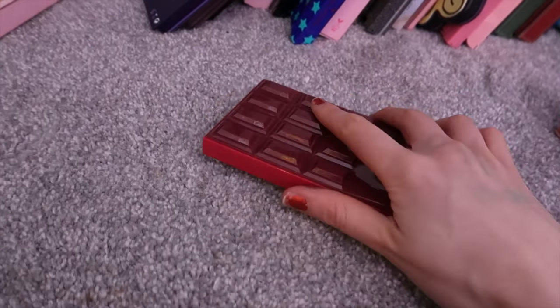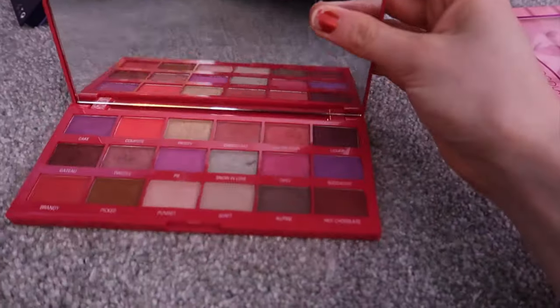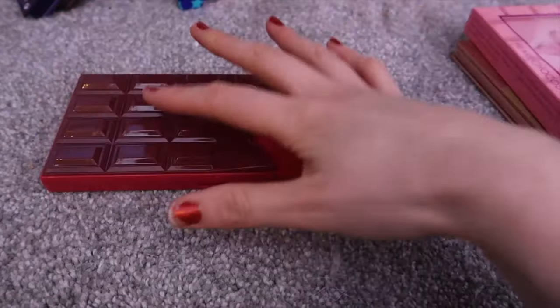Where's the Black Cherry? I'm getting rid of this Black Cherry. I just don't like it. I'm getting rid of it.